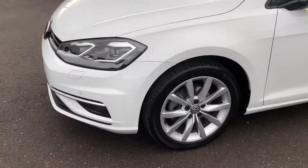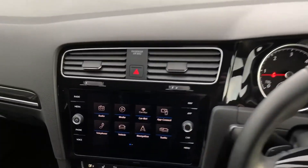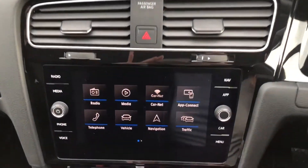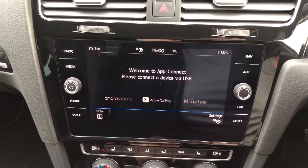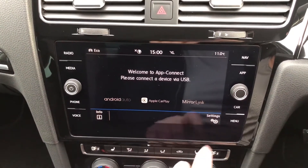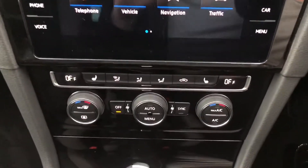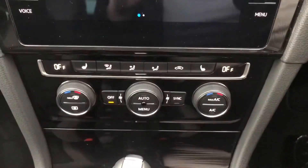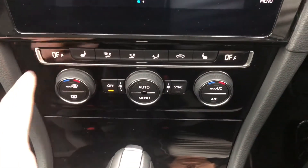I'll get in the car and start it up to show you what it's like on the inside. You've got your touchscreen display with sat nav built in. You've also got App Connect so you can connect your phone with Android Auto, Apple CarPlay or MirrorLink depending on what phone you've got. Underneath you've got your dual-zone climate control and heated front seats as well, so it's perfect in the winter to keep you nice and warm.